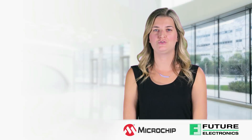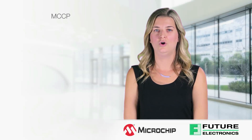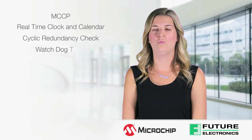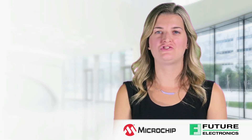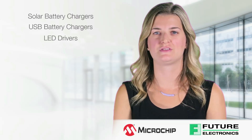The PIC32MM features core independent peripherals such as the MCCP, real-time clock and calendar, cyclic redundancy check, watchdog timer, and configurable logic cells. Applications such as solar battery chargers, USB battery chargers, and LED drivers are well suited to take advantage of the core independent peripherals of this device.